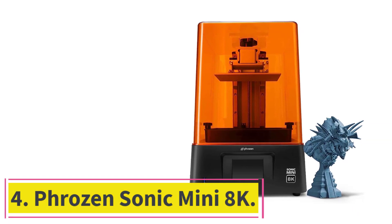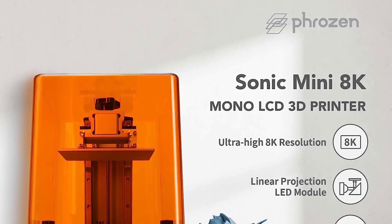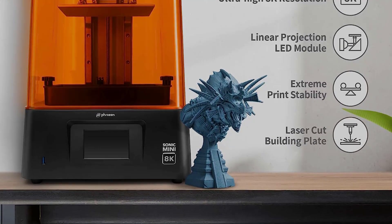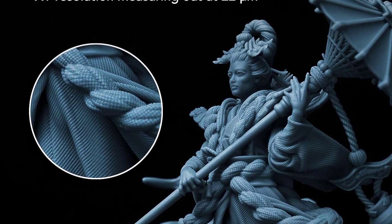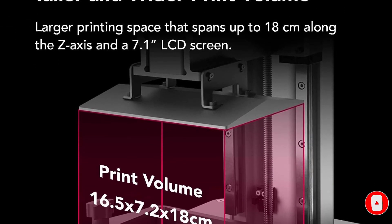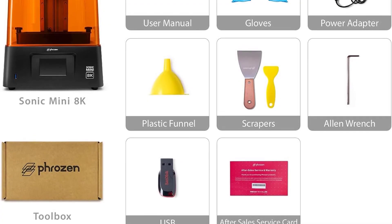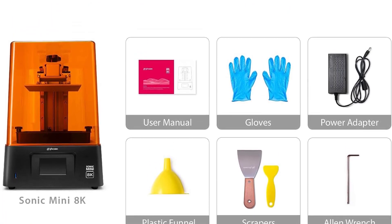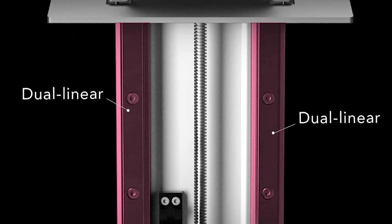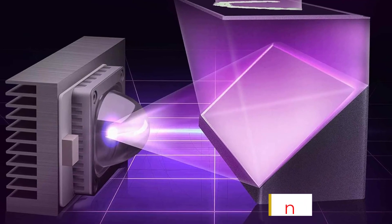At number 4: the FROZEN SONIC MINI 8K — a mini beast of a printer offering 8K detail with 7500x3240p resolution. This high resolution yields some crazy intricate designs, and if you're really into super detailed figurines, we can recommend no better 3D printer than this. We highly recommend using FROZEN's 8K resin, which yields spectacular detail and print quality. It comes pre-built and you can use it almost immediately right out of the box; however, you will need to level the bed yourself. Do consider also that the LCD comes unprotected — a huge oversight on FROZEN's part — so buy a screen protector, as resin spills happen all the time and replacing the LCD is a pain.